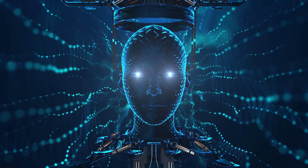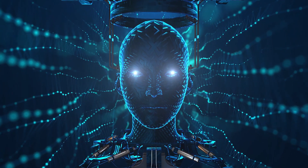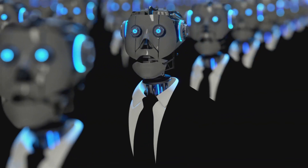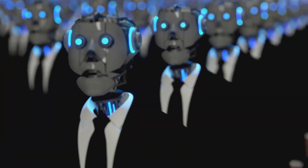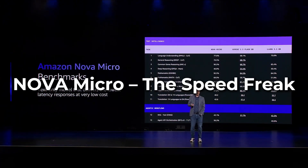Meet Amazon Nova as an Avengers squad. Amazon didn't just release one model — they pulled a Marvel-level ensemble cast, each with its unique AI superpower. Think of them as the Justice League of Tech, but without the corporate drama. Here's how they stack up.